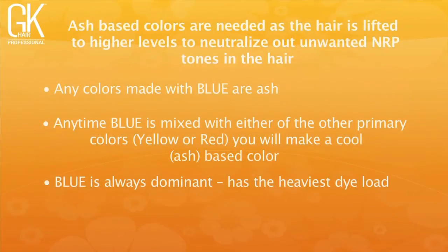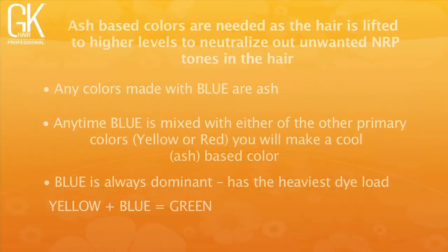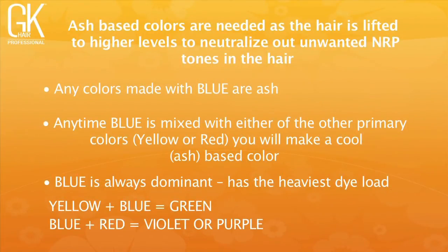Yellow plus blue equals green — if you need to neutralize something, use your series to make green. For reds and purples, red plus blue creates violet. Above level 6, switch from blue concentrate to violet concentrate since it has a lighter dye load — because it contains red, it's less heavy and helps you create perfect, beautiful formulas. Violet concentrate is not as heavy as blue alone, making it the better choice at higher levels.